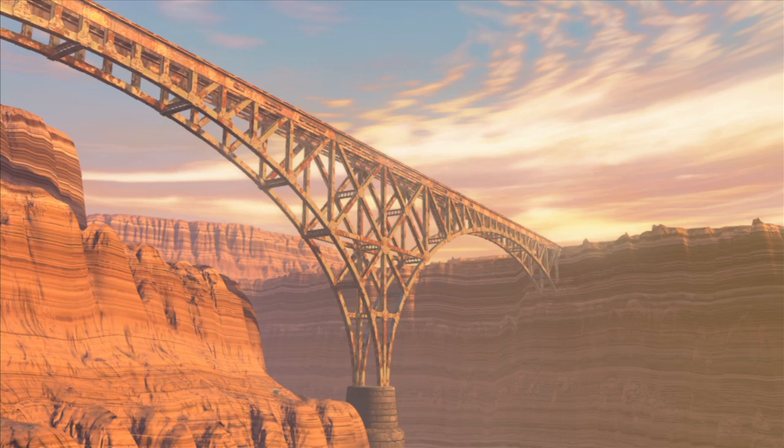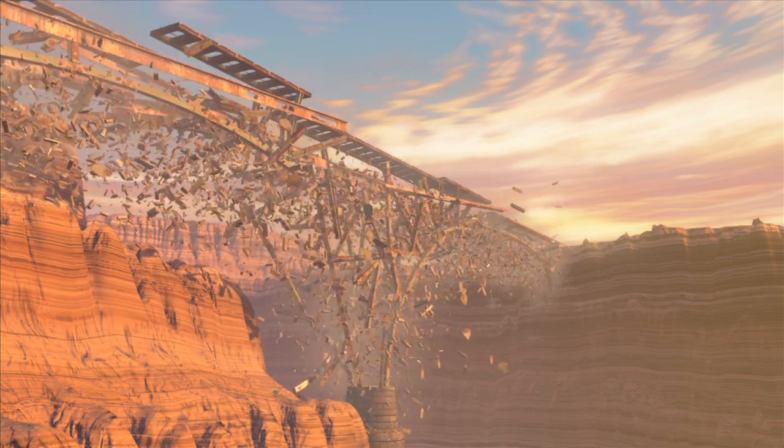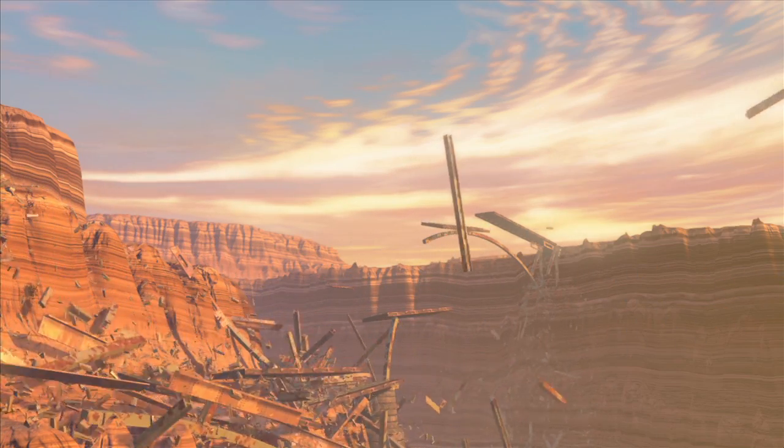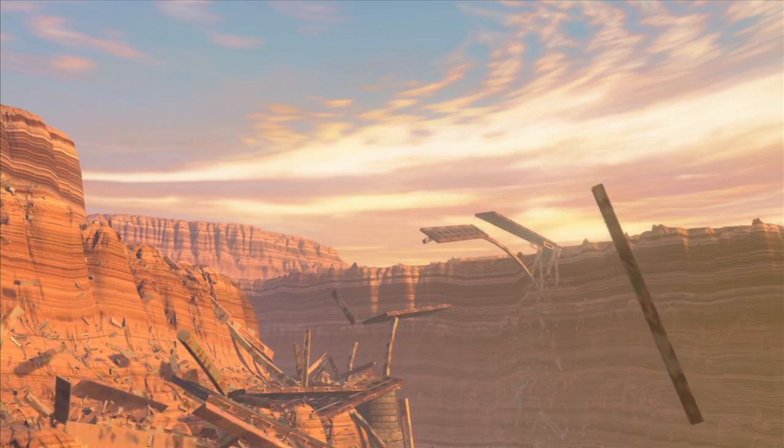We've used Compute to simulate some of the debris particles. One of the things that we've done is to see how far we can push it. There's a bridge that gets destroyed in the demo — initially we started off with 10,000 debris particles falling off the bridge. Then we asked: what if we could push that to 100,000?